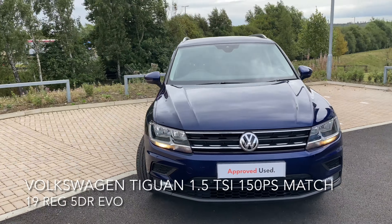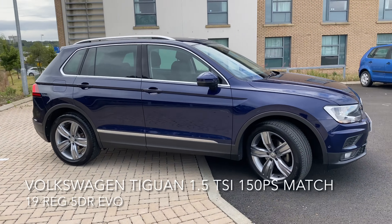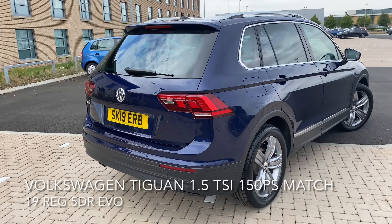Here we have a Volkswagen Tiguan 1.5 litre TSI 150 PS Match EVO. As you can see, the car is in great condition and it comes with many features.